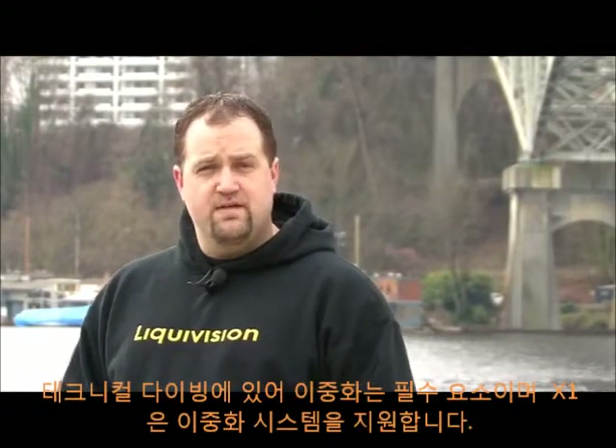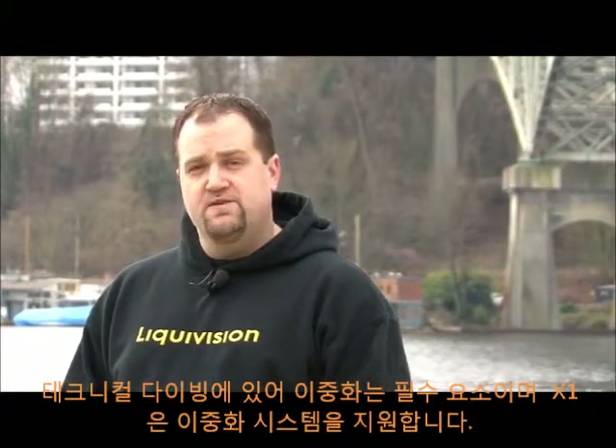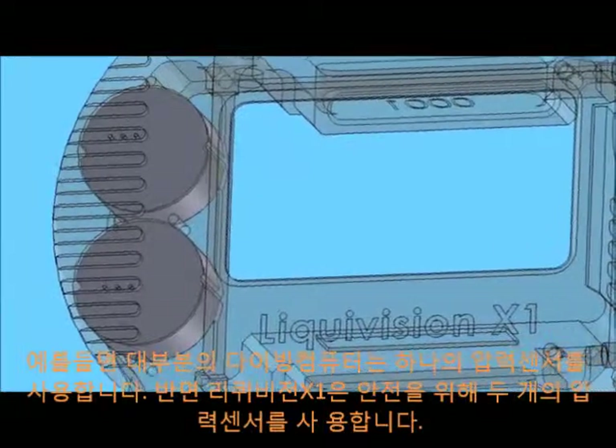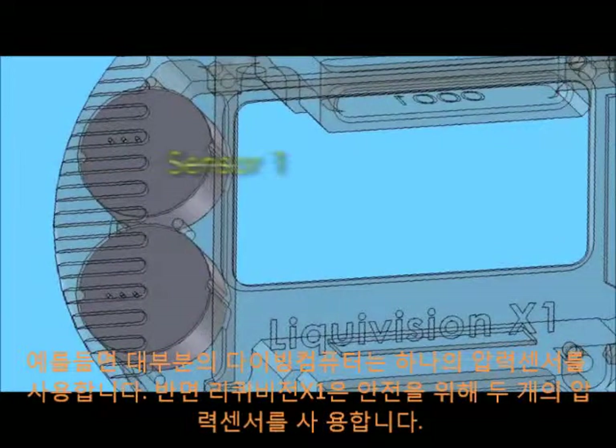Redundancy is a key component of technical diving. As such, the Liquivision X1 was also created with redundant systems. For example, most dive computers have a single pressure sensor, while the Liquivision X1 has two for added safety.